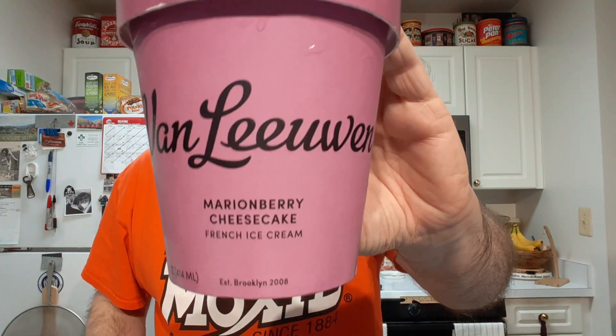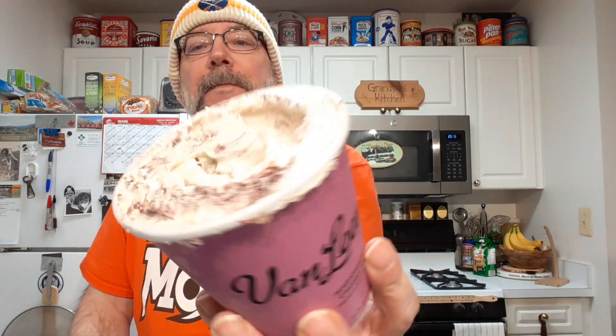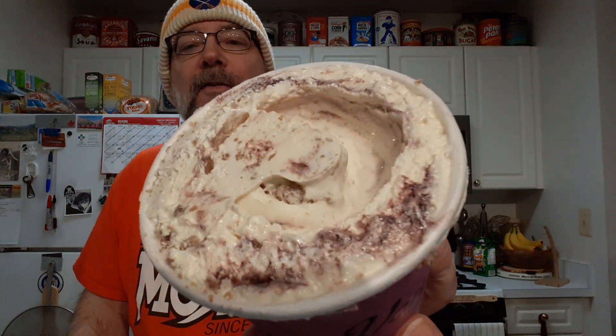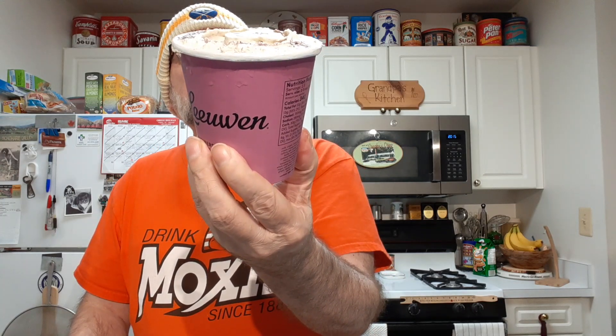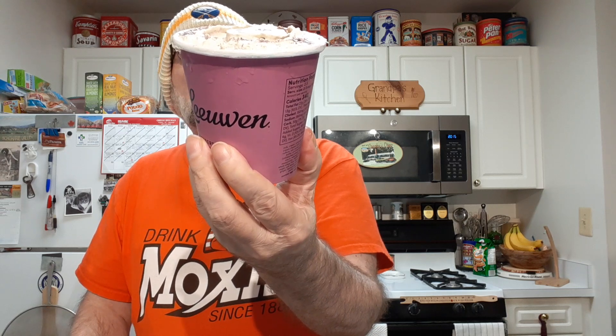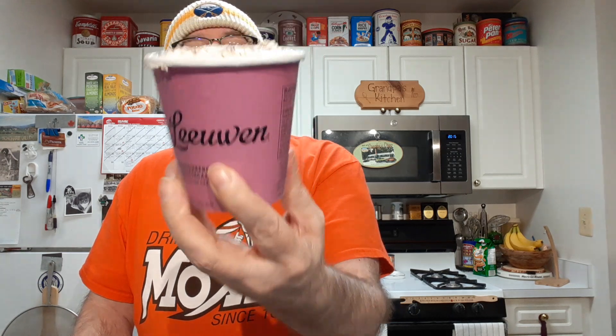All right, let me try Van Leeuwen's Mary Mary Cheesecake Ice Cream. I can see the swirl of Mary Mary Jam — I believe they call it a jam. They have a graham crumble and the jam.